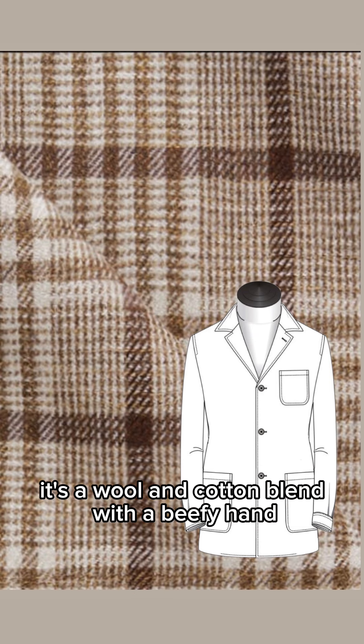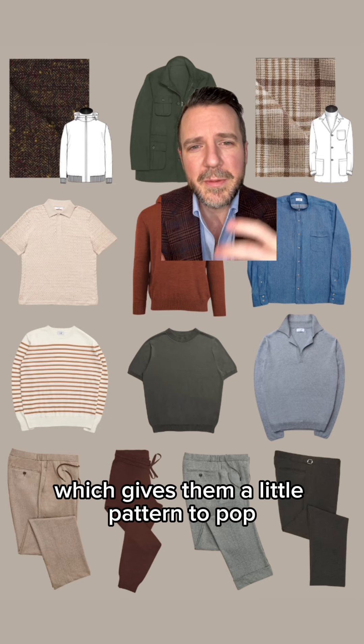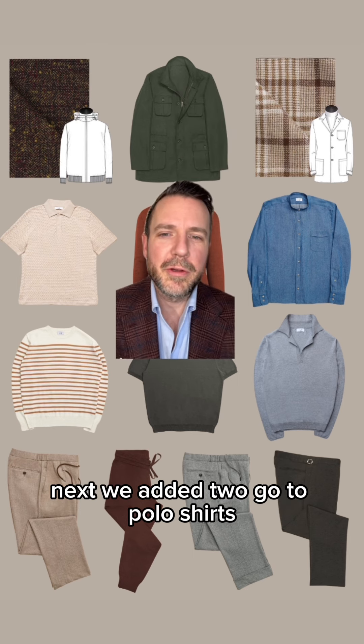The other one-of-a-kind piece in this capsule is a shacket in this beautiful Arisen fabric — it's a wool and cotton blend with a beefy hand and a nice texture. It has a beautiful earth-tone plaid which gives him a little pattern to pop against all these neutrals.